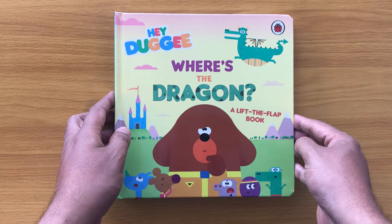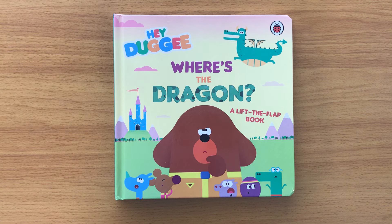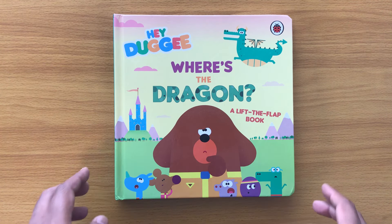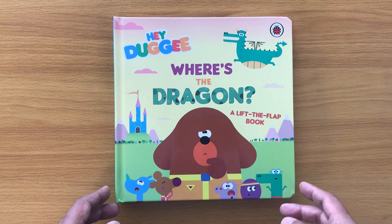Hope you enjoyed that! That was 'Where's the Dragon,' a Hey Doggy lift-the-flap book. Subscribe to my channel, press that red button below and follow me — we'll find even more Hey Doggy books in my collection. I've got Peppa Pig books and Bluey books too, so do check them all out. Bye bye for now!